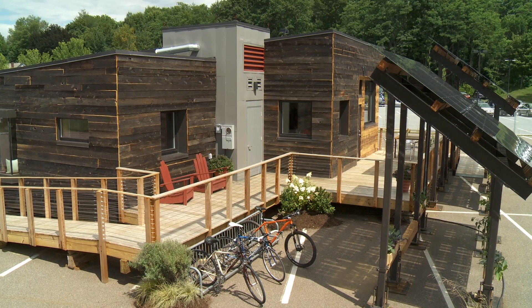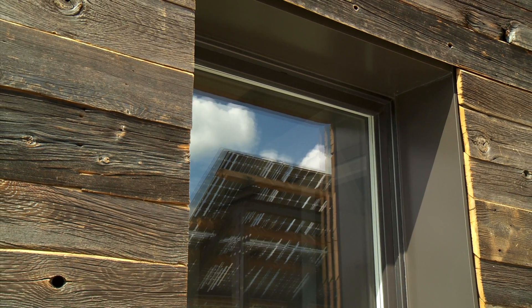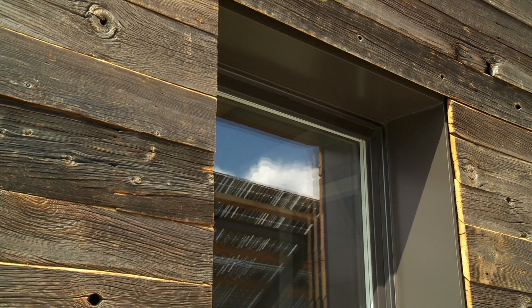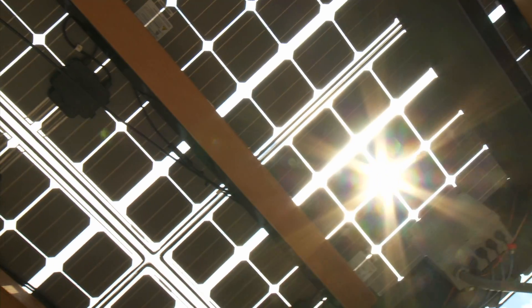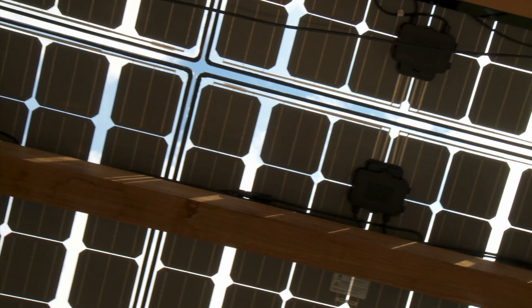Insight's public space is most prominent while the private space is set back from the street. The mechanical module rises at the center. High-efficiency triple-paned windows use the southern walls as an overhang to shade the interiors from the summer sun. Our solar path features a 6.2 kilowatt photovoltaic array.